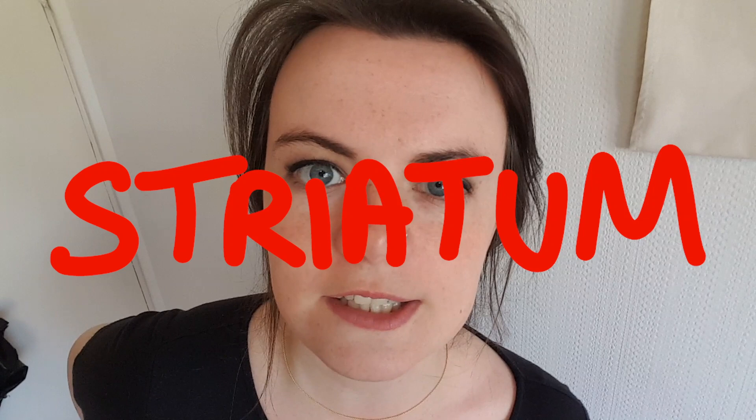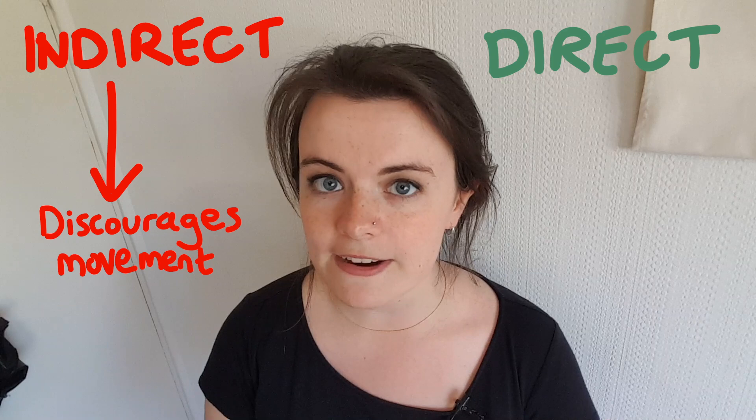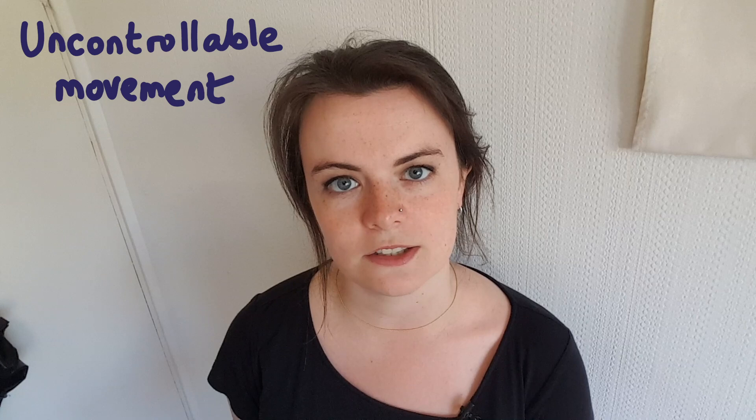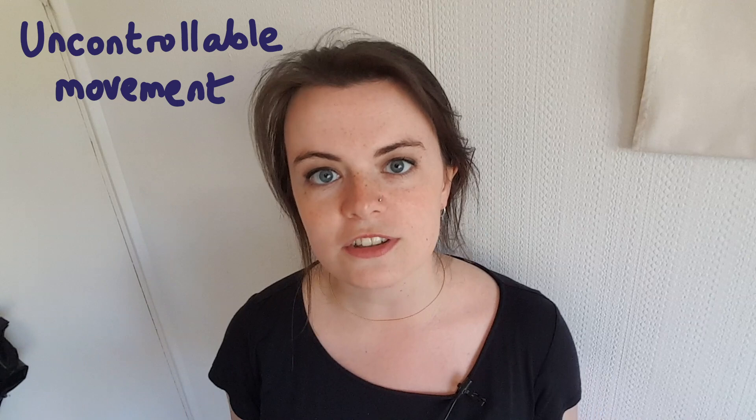One key part of the brain that's affected is the striatum. It's here that there's a clear explanation for how movement problems arise. In basic terms there are two main brain pathways affected: the indirect and the direct. The indirect pathway discourages body movement, whereas the direct pathway does the opposite and encourages it. In Huntington's the indirect pathway is degraded first, meaning the pro-movement direct pathway has space to take over — that's what leads to those early symptoms of excessive movement. As time goes on however, the direct pathway also becomes degraded, and that's why the involuntary excessive movements eventually turn to slow, difficult, rigid ones.